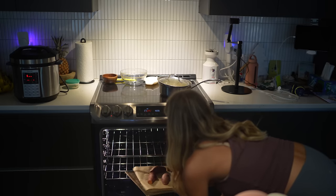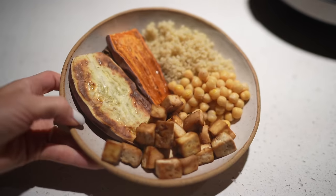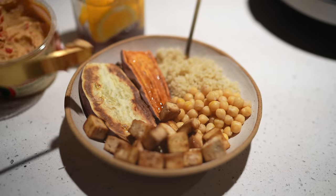For healthy carbs, I'm baking up one garnet orange-flesh sweet potato and one Japanese white-flesh sweet potato. And then for healthy fats with dinner I usually do either some avocado slices, cubed avocado, a spread of hummus, or all of the above.